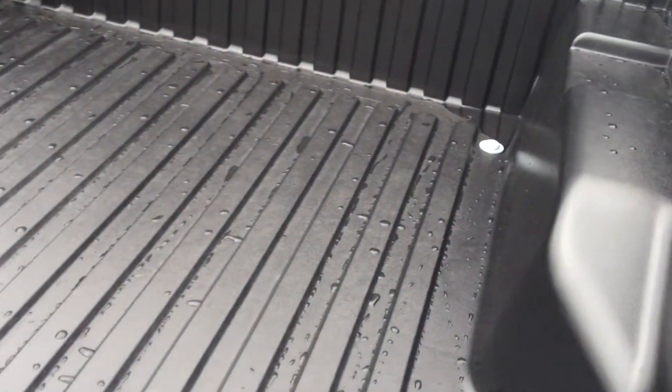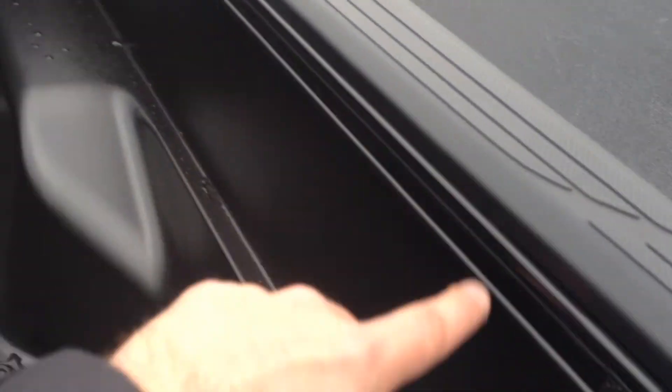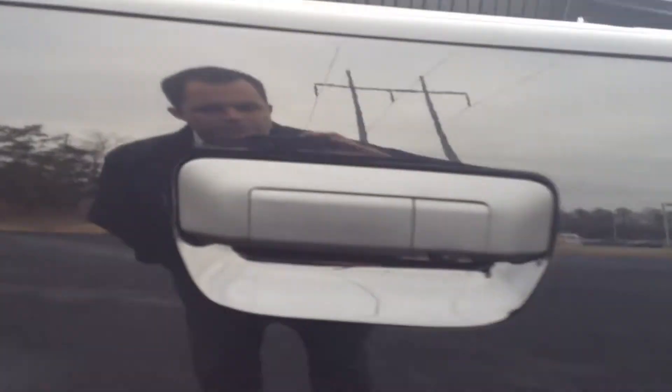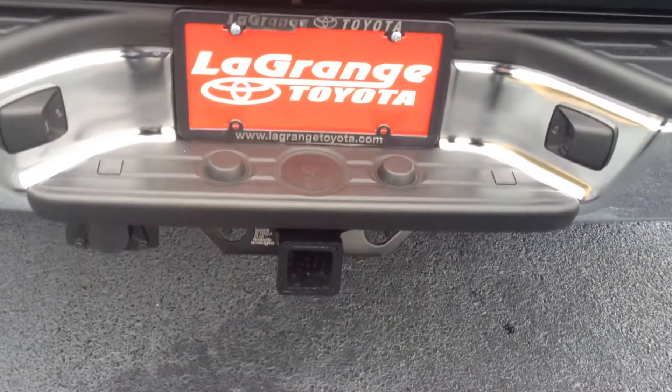It comes with a bed liner that also has an adjustable tie-down rack system, so you can always get a good nice secure load in the back. And in the handle is your backup camera there. This has a class 4 tow package.